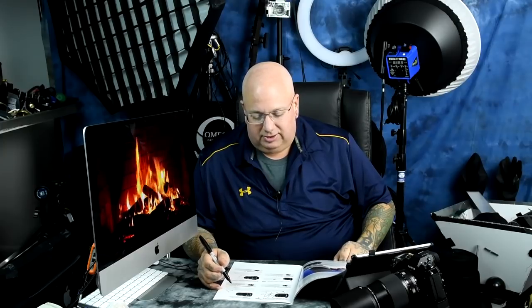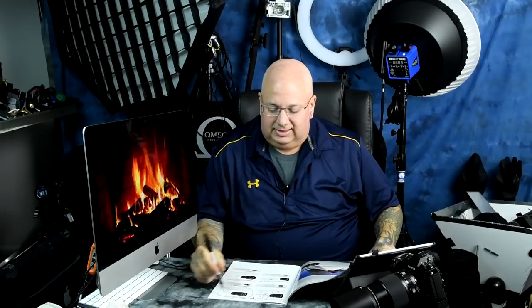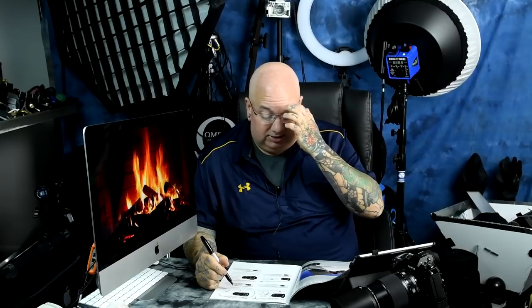Starting with the DX Nikkor 10-24 — no way, it sucks. The new Tamron 10-24 has superseded it: it's cheaper and better made. No way on the 10-24 Nikkor DX. The 16-35 f4 Nikkor is one of those deceptive lenses — it's kind of like the Paris Hilton of lenses: pretty on the outside but ultimately disappointing.